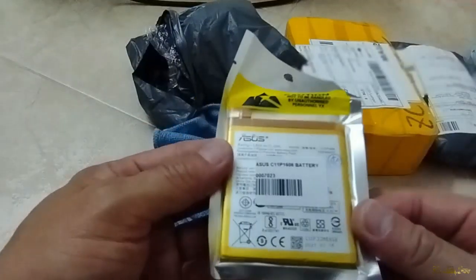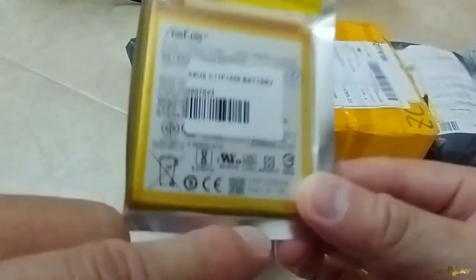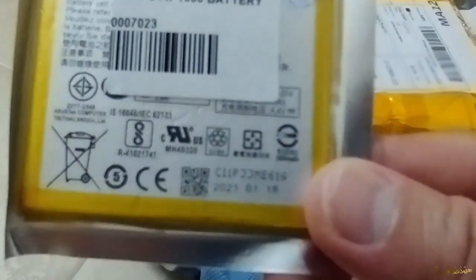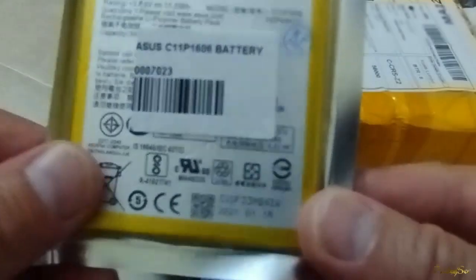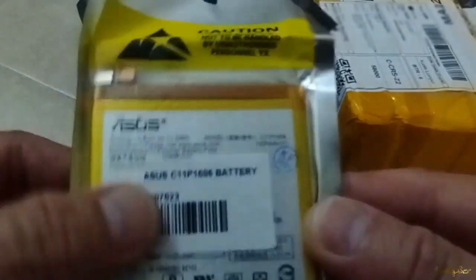When buying a battery I'm pretty careful about the date. So it says here — if you can see — it's 2021 January 18, which is quite late, about one year ago. So this is still acceptable, I'm gonna use it. If not, the battery chemical will expire and it will discharge very quickly if it's expired.